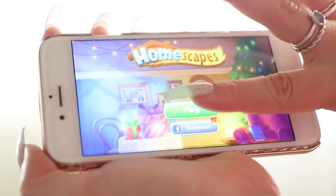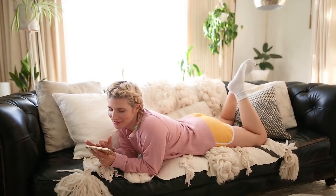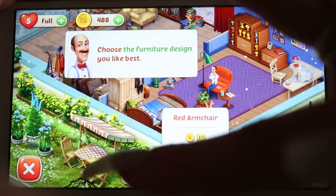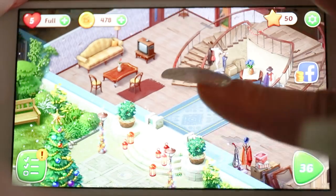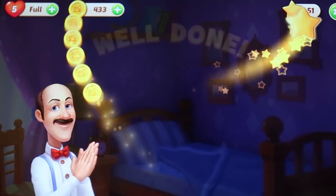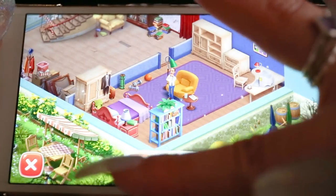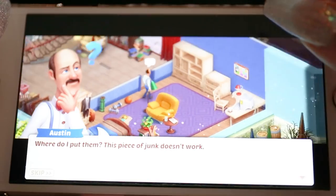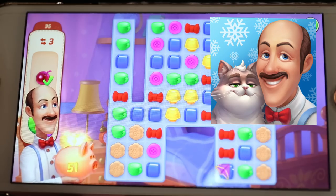Did you know that today's episode is sponsored by Homescapes? I love Homescapes — I was just playing it last night. It's a free-to-play combo puzzle-solving game meets interior design. You help Austin the butler, who's returned home to visit his family. He has a cat! He pulls his childhood home together by beating puzzles — swapping, matching, power-ups — earning stars to complete tasks and decorate rooms like his living room, kitchen, and bedroom. It's a great game, the characters are funny. Download the game using the link in the description below, and let's get back to real-life decorating.